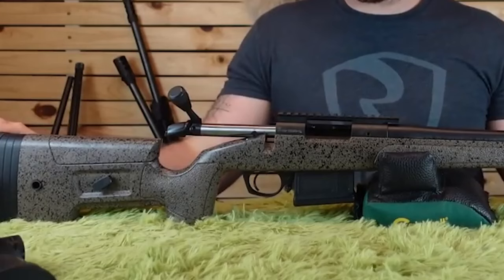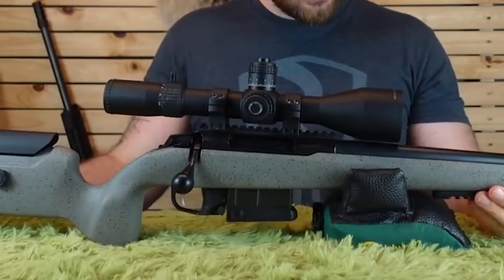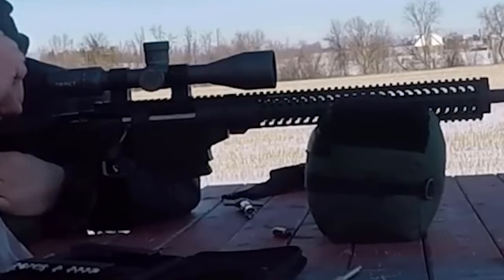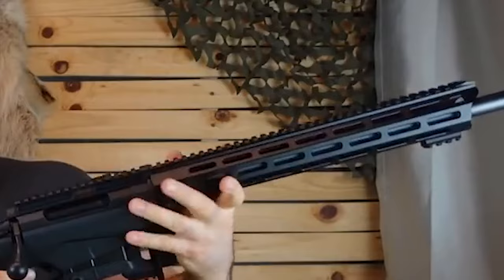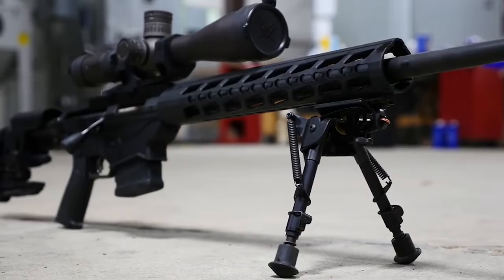You also benefit from a 3-lug bolt with a 70-degree throw, a full-diameter bolt body, and dual cocking cams, which makes for very smooth functionality. Ruger has installed an oversized bolt handle for easy positive bolt manipulation, with a 5/16-inch thread pattern making it simple to replace. A bolt disassembly tool has been stored in the built-in billet aluminum bolt shroud, allowing you to access it quickly and keep your rifle clean at all times.